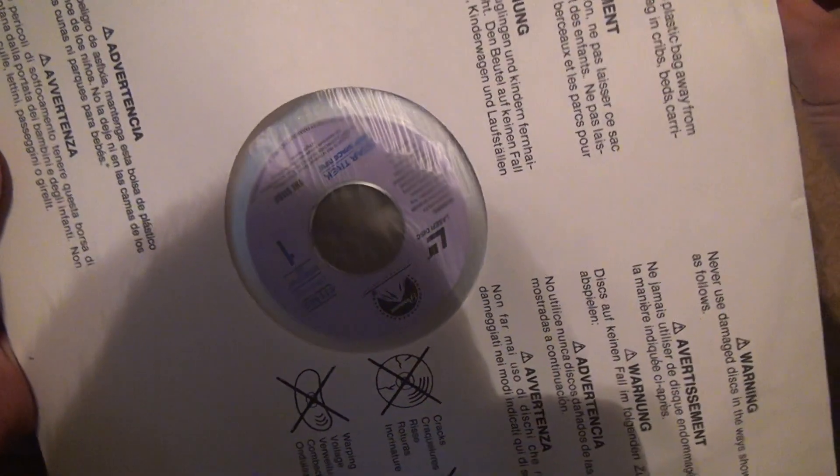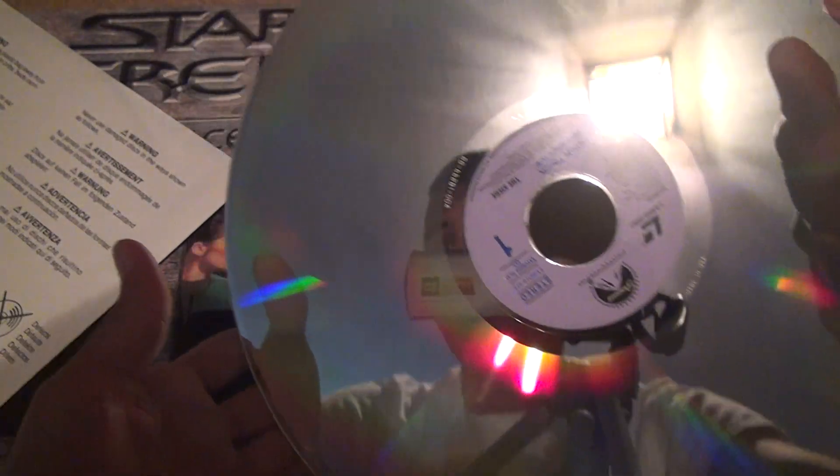We're gonna take it out. Now, the laser discs are all purple — that's kind of disappointing, but it does match the front of the case, though.